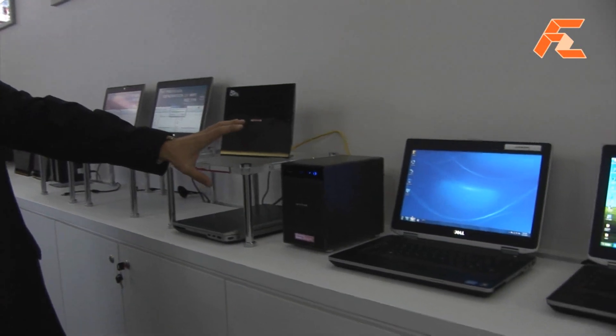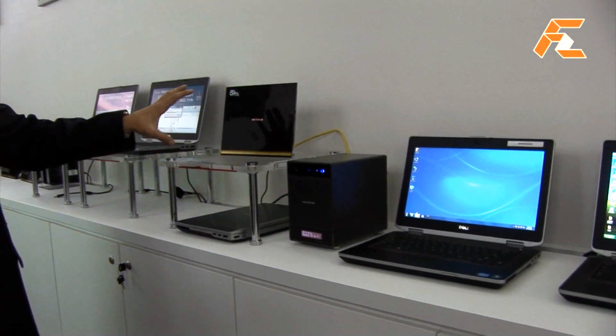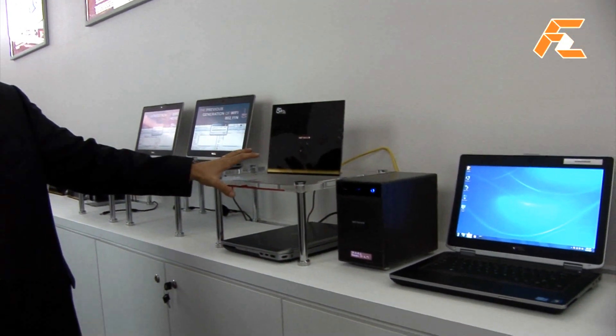What are we looking at here? What I wanted to show you is we have some of our customers' products on showcase. As an example, we've got a media server from Netgear along with their latest 5G Wi-Fi routers.